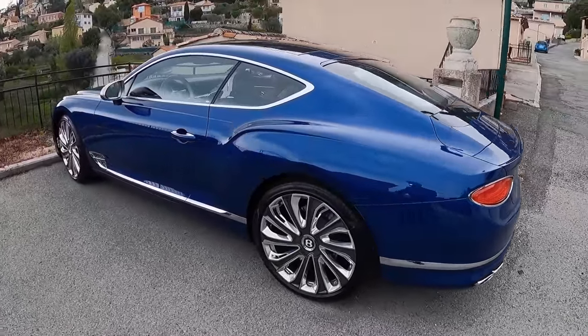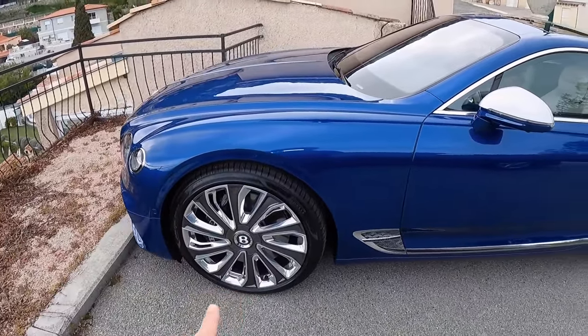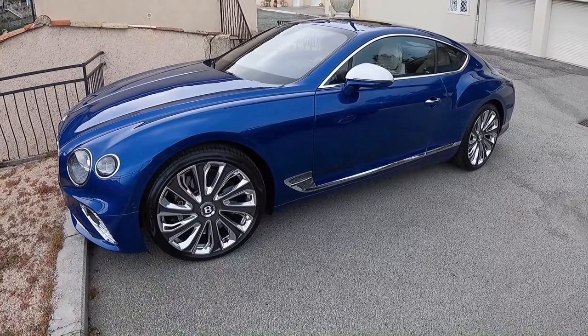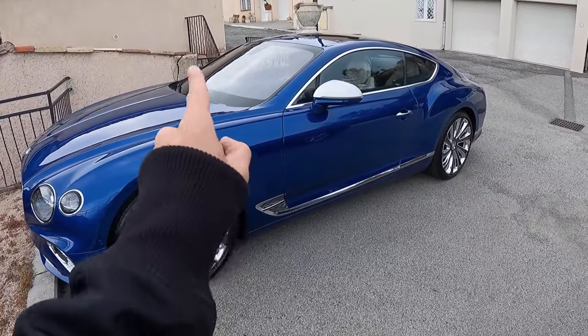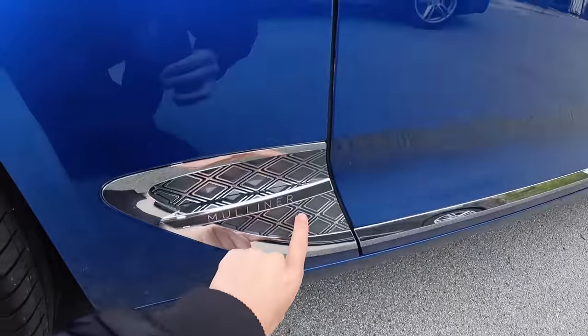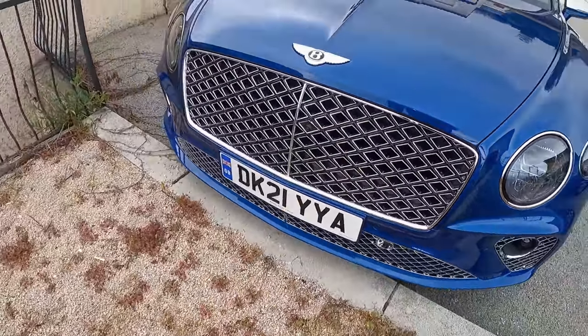This is a Mulliner Pack car, which means it's kind of the ultimate spec. You may have seen I did a video of the delivery of this — I'll put links where I ran through the specific spec. But the Mulliner Pack, you can see the diamonds here and in the front grille as well. That's all new, so very cool.